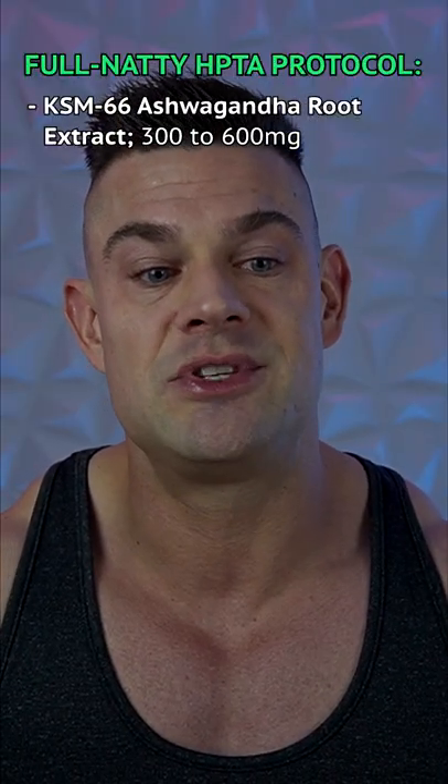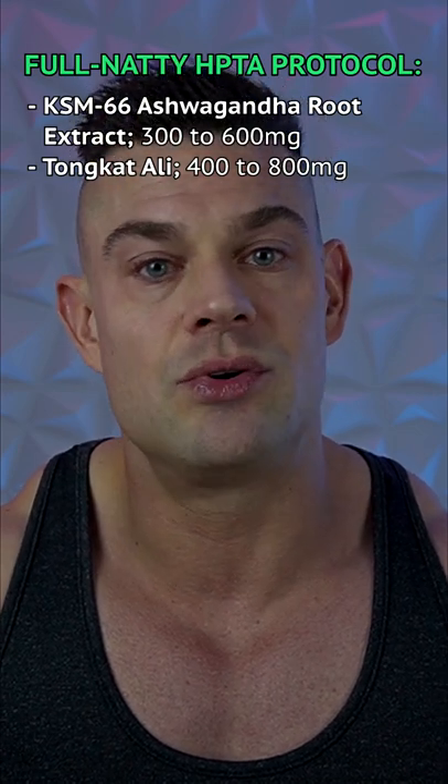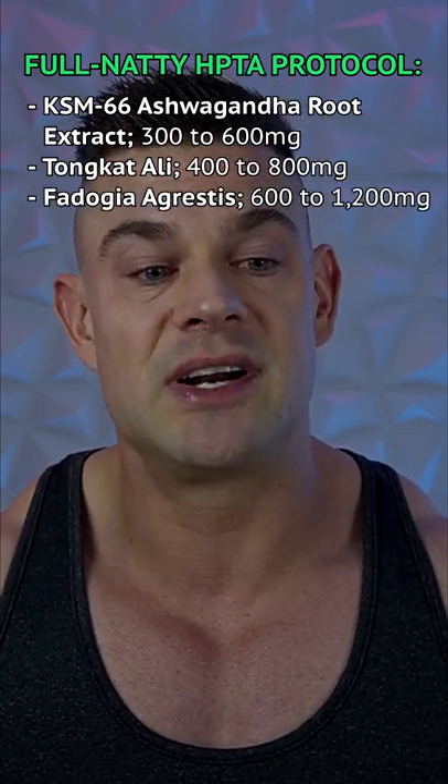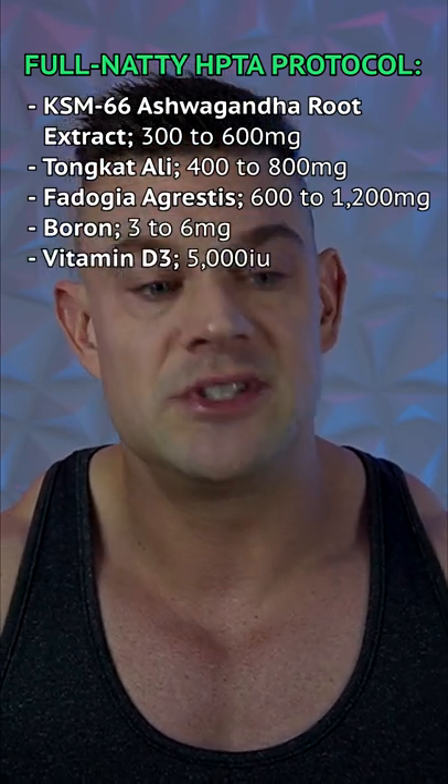300 to 600 milligrams KSM-66 ashwagandha root extract, 400 to 800 milligrams Tongkat Ali, 600 to 1200 milligrams Fadogia agrestis, 3 to 6 milligrams of boron, and 5,000 IUs vitamin D3.